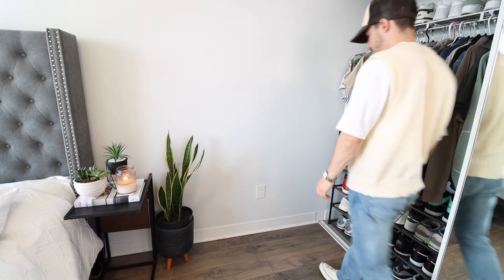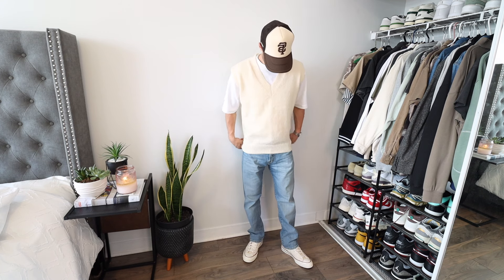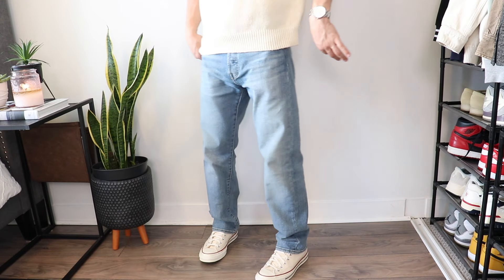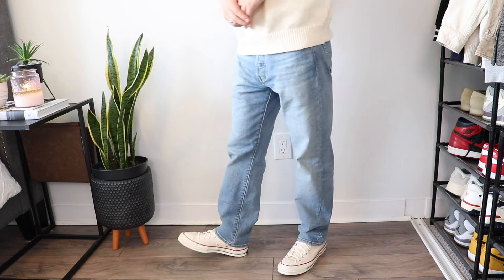Let's keep it going with the spring knitwear. This outfit is like a mix of menswear and streetwear with the jeans and trucker hat. My favorite part of the vest is the beige color — perfect for the season — and the way I like to wear it is over top a white t-shirt. The jeans are the Levi's 501, which is my go-to pair of straight fit denim. Trucker hats are also great to add in the mix. Variety is key.